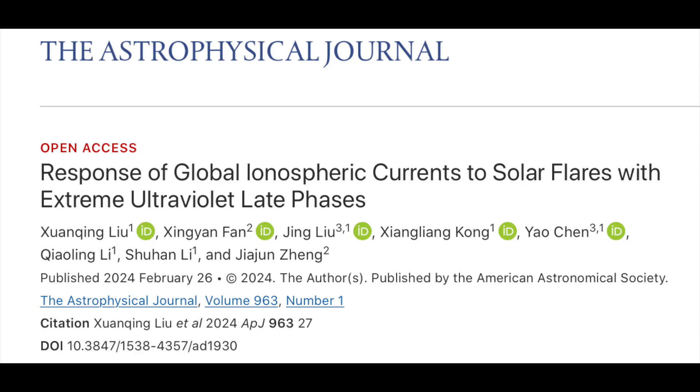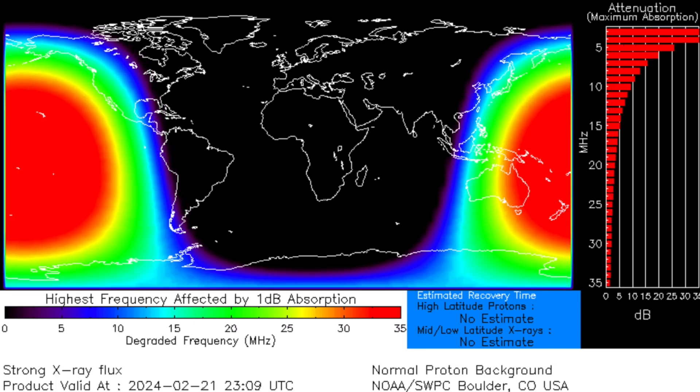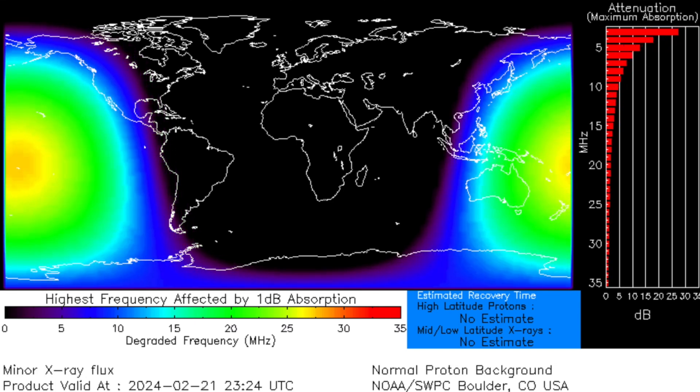The more important solar flare paper today follows up the Magnetic Crochet article from a few days ago. This one describes how solar flares create electric current through the ionosphere, which would then of course impact the global electric circuit throughout the atmosphere. It's completely different from the high-frequency radio blackouts, which are only impacted under the flare zone facing the sun at the time.